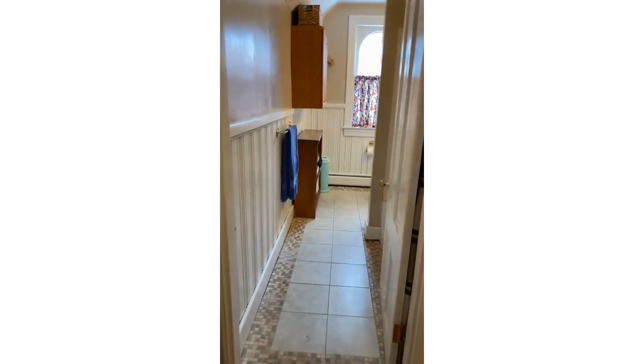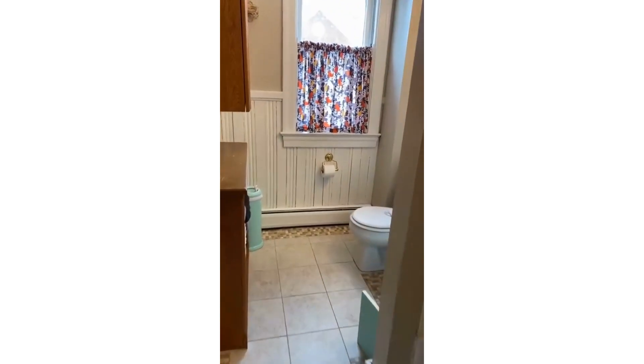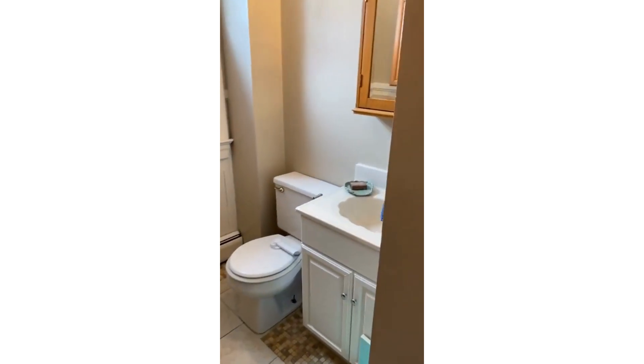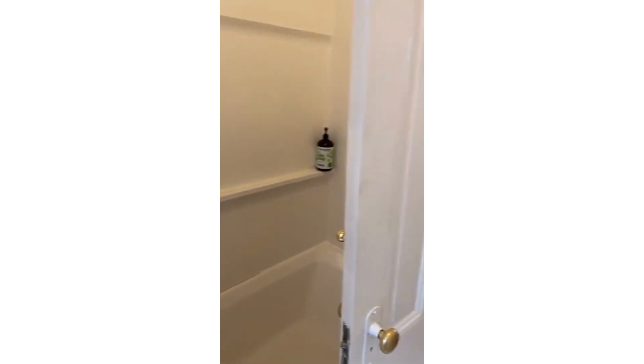It's a full bath here. And then I will take you over to the kitchen.